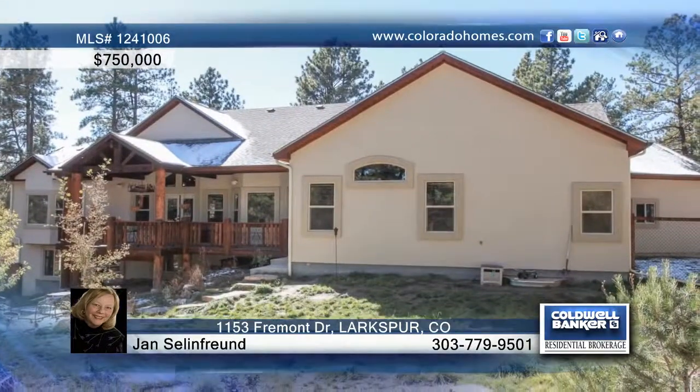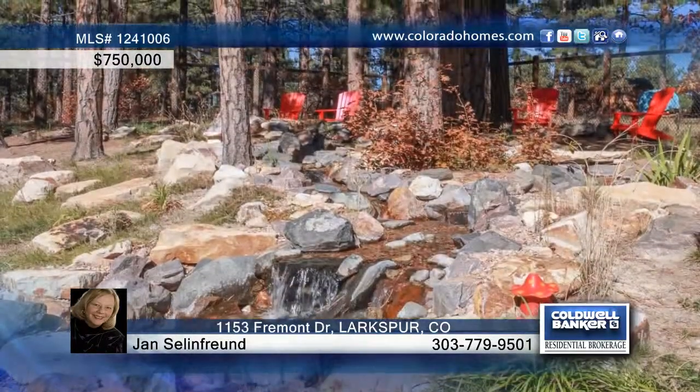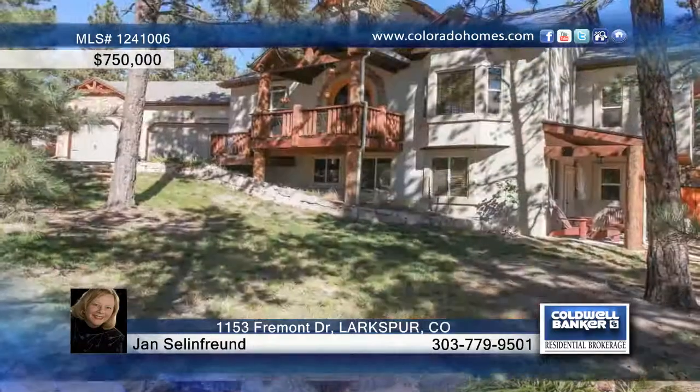Step outside to enjoy a composition covered deck, multiple patios, and a fire pit. This amazing home offers you absolute Colorado indoor-outdoor living.